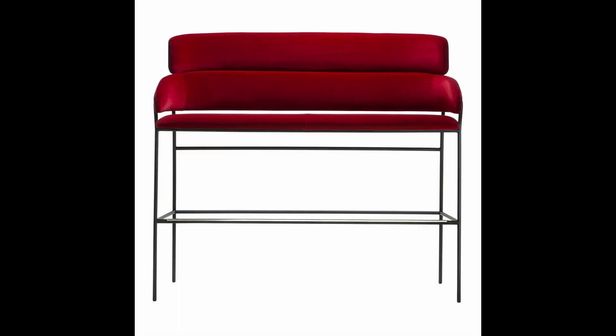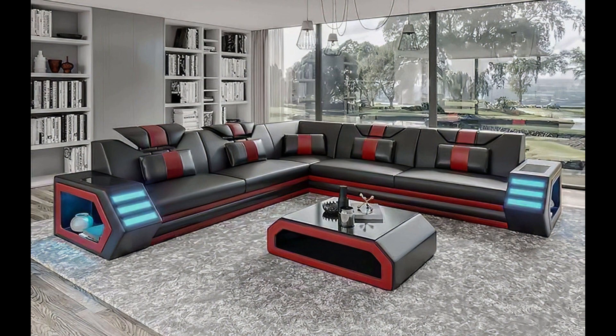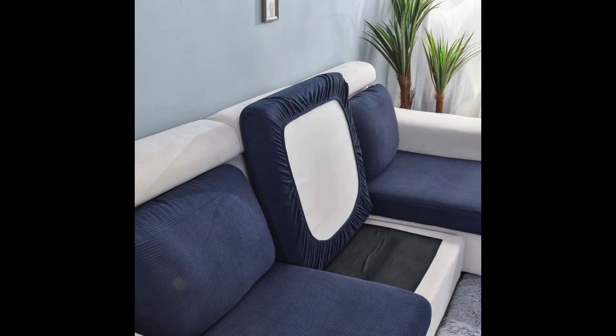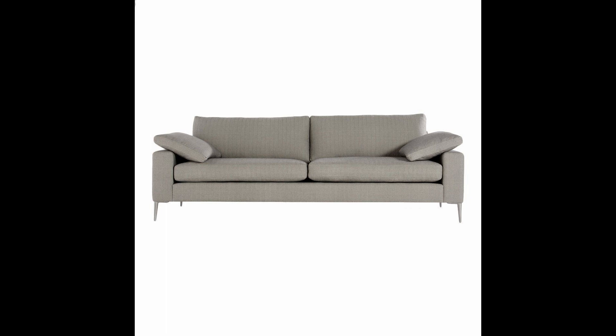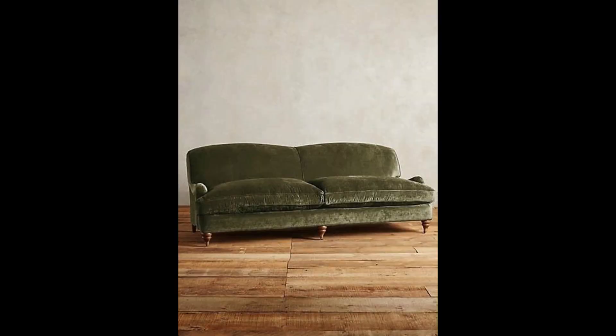The red color sofa designs are very amazing and awesome. The black color sofa designs are also very beautiful and amazing. The sofa designs are very amazing and beautiful.